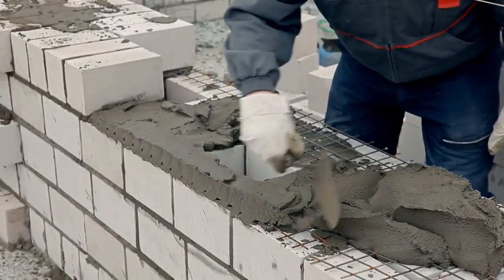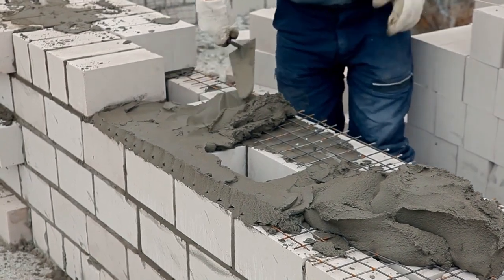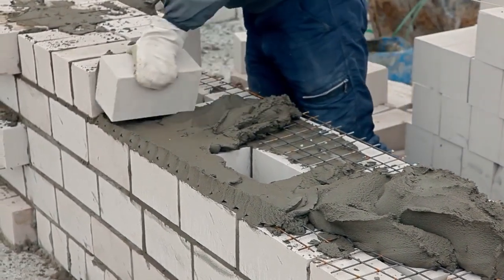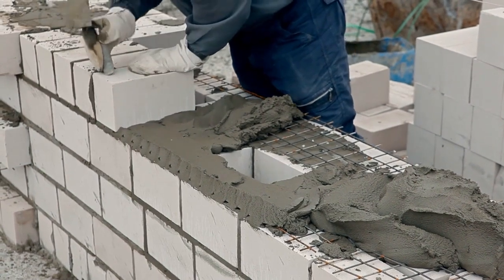Despite the interchangeable usage of their names, cement and concrete are distinct entities. Cement serves as a fundamental raw material alongside water and aggregate in the production of concrete.